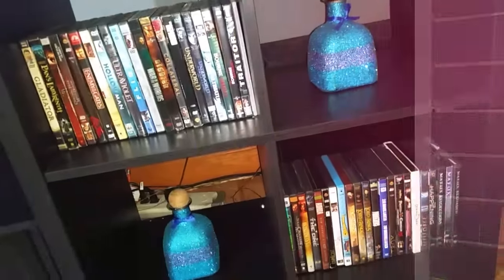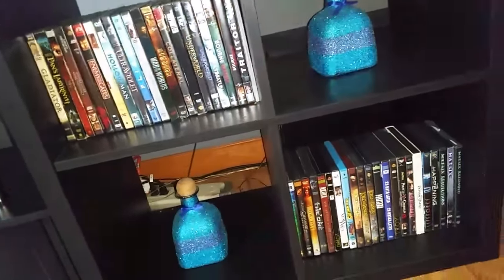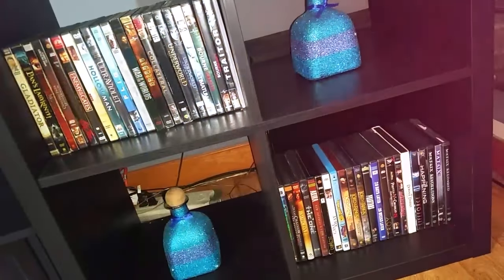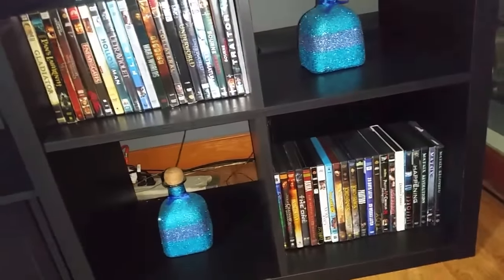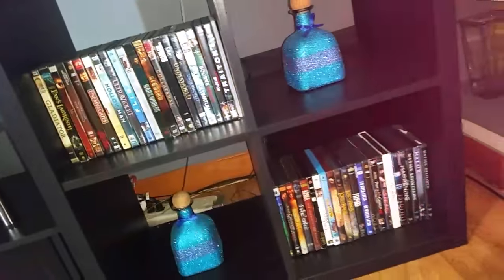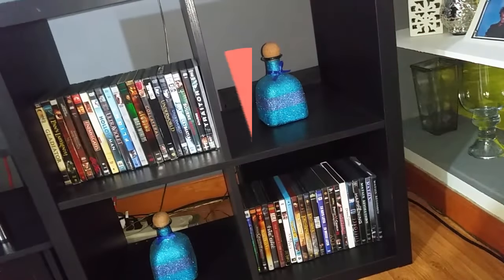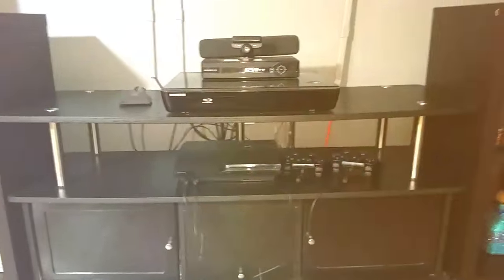In this display case we have part of our media setup system. We've got movies in two of the little cubbies, and then we've got my DIY glam bottles that I make. In the middle we've got the main entertainment connections.